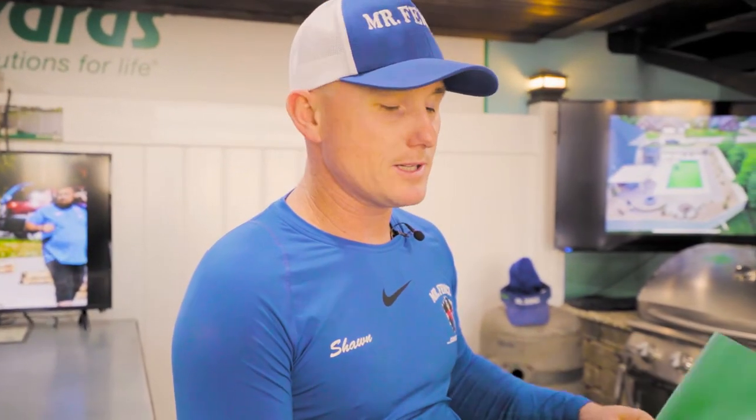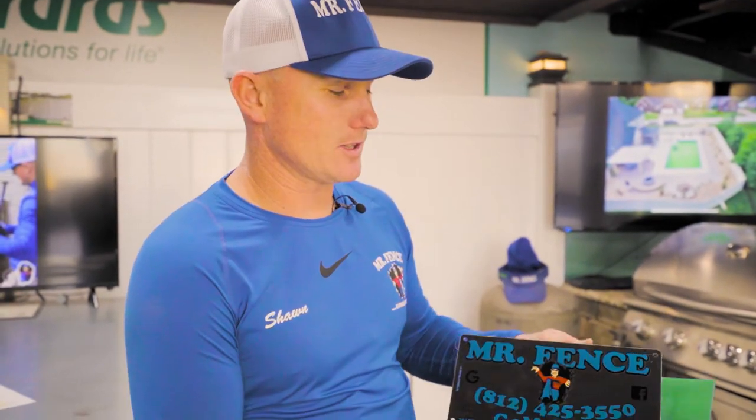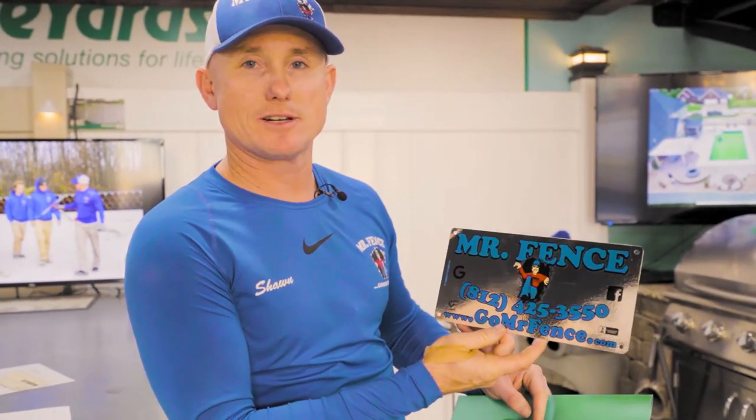Last but not least, the most important piece is this plaque of honor that goes on your fence. This is a chrome Mr. Fence sign included in every job folder. It is installed by our team on your fence after completion — it is your badge for your lifetime workmanship warranty.